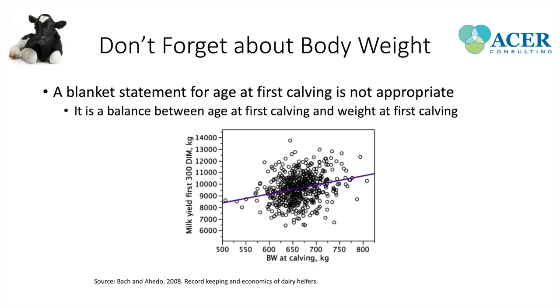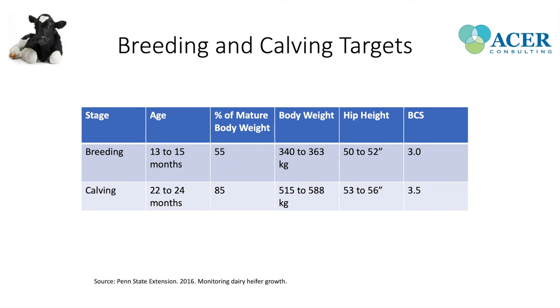For breeding and calving targets, we want to breed heifers at 13 to 15 months, at 55% of mature body weight, and with a hip height of about 50 to 52 inches. One practical approach used on some farms is putting a red piece of tape on the headlocks to check hip height at breeding. At calving, heifers should be 22 to 24 months of age, at about 85% of mature body weight, and 53 to 56 inches at the withers.